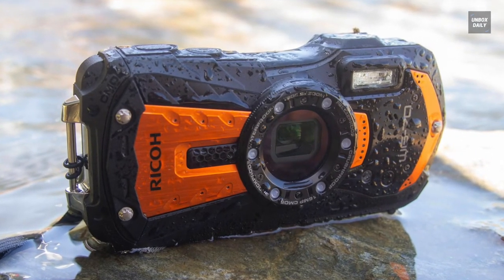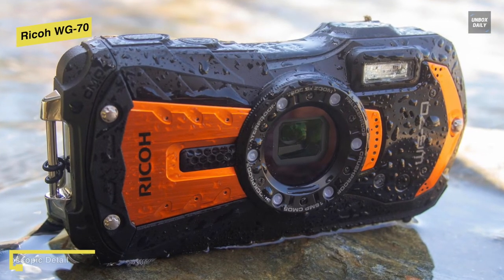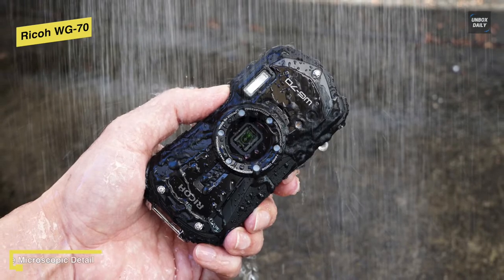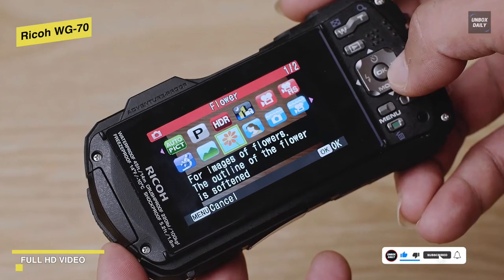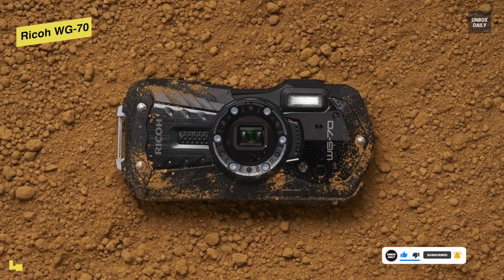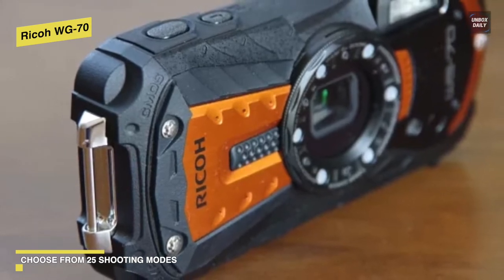The Ricoh WG series has a reputation for being the Swiss army knives of tough cameras. Like its predecessors, the WG70 is equipped with ring lights around its lens that function as a torch and a macro light, allowing you to see what you're doing underwater and keep your subjects illuminated. The microscope mode lets it focus at distances as close as 1mm, and this has been improved to offer higher resolution on the WG70 than on the previous WG60. The handheld night snap captures several images of a low-light scene in quick succession and blends them together to create a blur-free composite image.